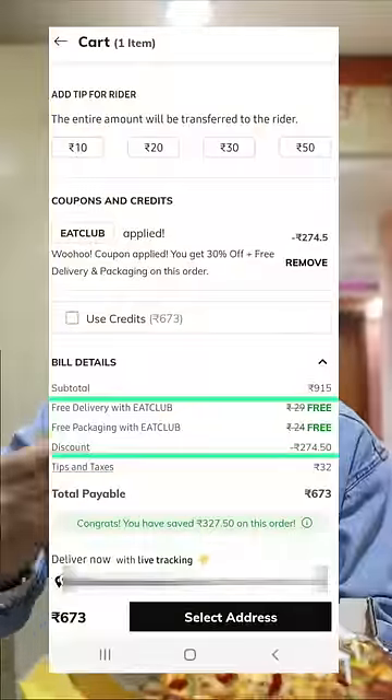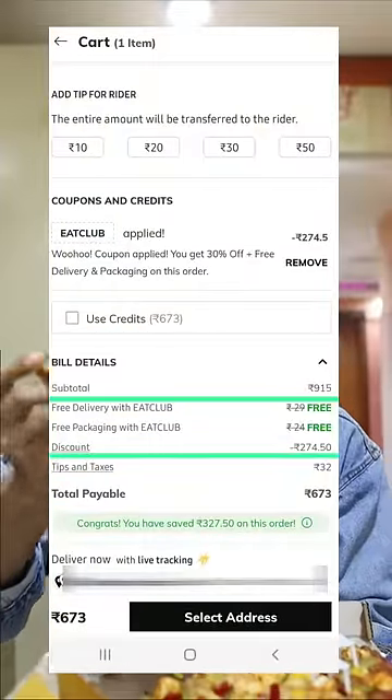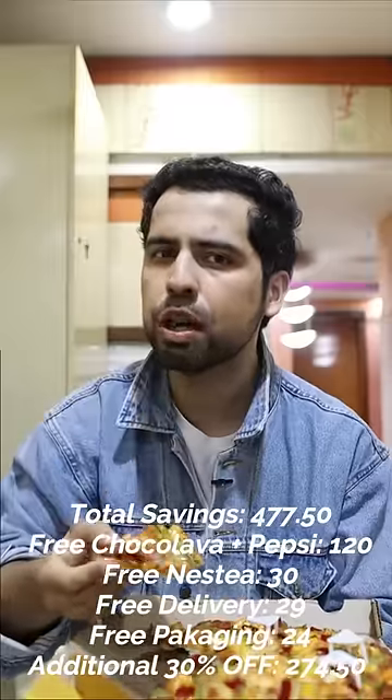And the biggest thing is there are no delivery charges or packaging charges, and there is 30% off on every order. So you should also order on the Eat Club App and enjoy!